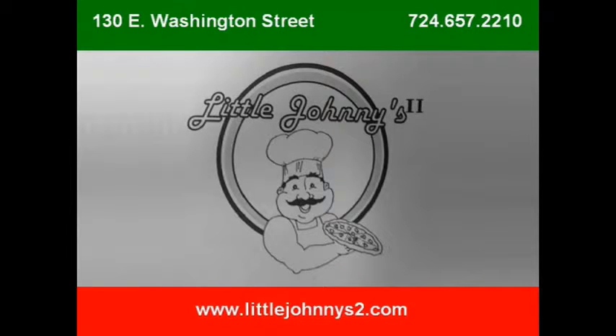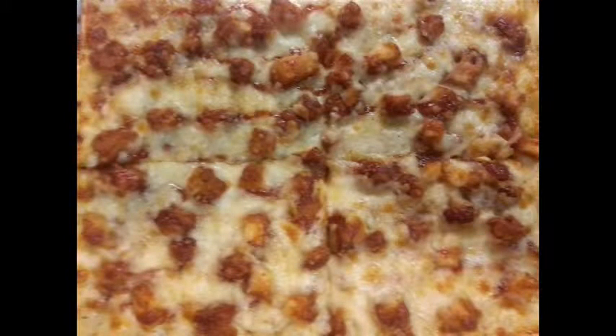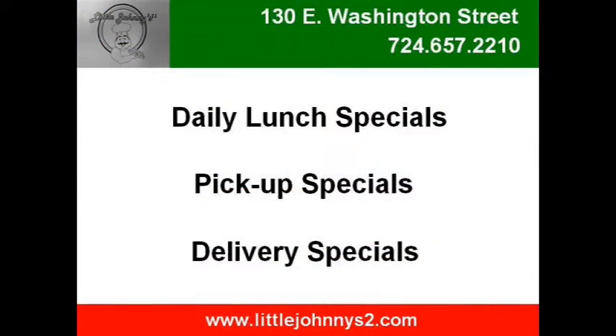If you're craving pizza and more, then Little Johnny's Too wants you to come through the door. Their menu includes many pizza varieties, jumbo wings, hoagies, calzones, strombolis, flatbread sandwiches, bread bowl salads, soups, and more. Dine in, take out, or have them delivered — Little Johnny's Too can even cater your next party. Their prices are right and the food is exactly what you'd expect. Located at 130 East Washington Street in downtown Newcastle, call 724-657-2210.